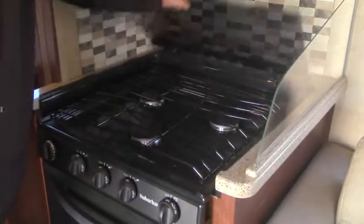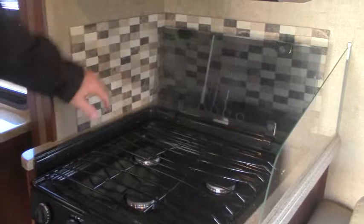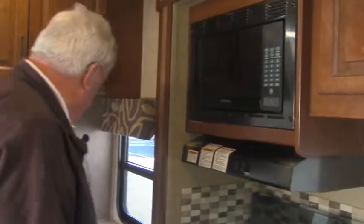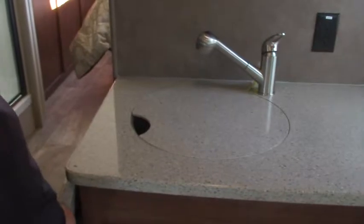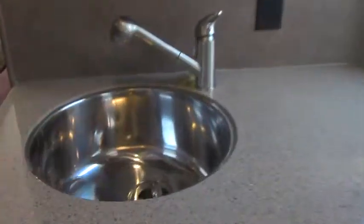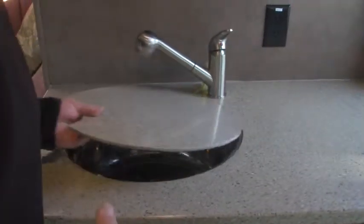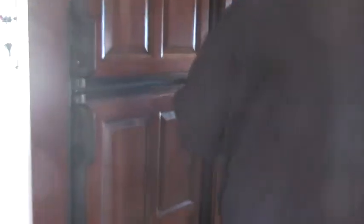Coming around over here — the galley. Microwave up above. Three-burner stove with a really nice cover. They give you the tile backsplash and the oven. If you're a biscuits-and-gravy guy like I am, you're going to love having that oven. Over here we have the countertop with a nice countertop extension. Take a look at that sink — stainless steel, deep. You can easily chill a case of beer in there if that's what you want to do when you're out camping. Lots and lots of storage everywhere you turn. Nice wood-grain on the refrigerator — a two-door refrigerator. And a slide-out pantry.